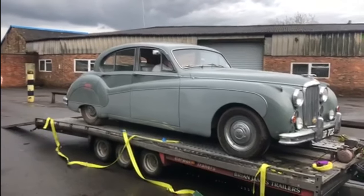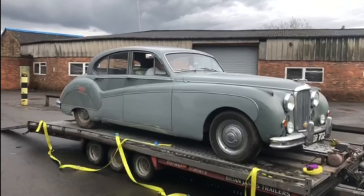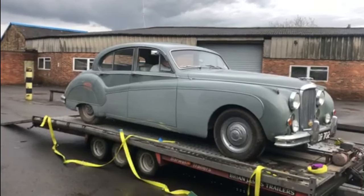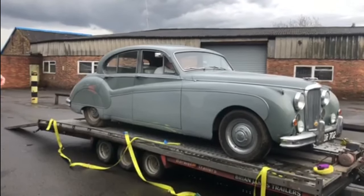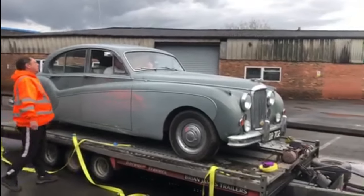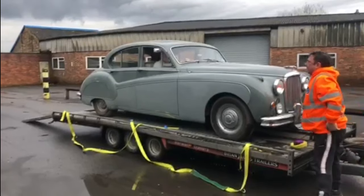Mark's just trying to get it to go into gear — reverse gear — to slowly reverse it off the trailer, but it looks as though there's a bit of an issue with getting it to engage gear. It is an automatic, and with it standing around so long it's probably a little bit low on fluid, or there may be a problem with the torque converter. It doesn't look like it's going to go into gear, and with the brakes being a little suspect — either not working very well or stuck on — there's certainly no way you're going to push that off the trailer.